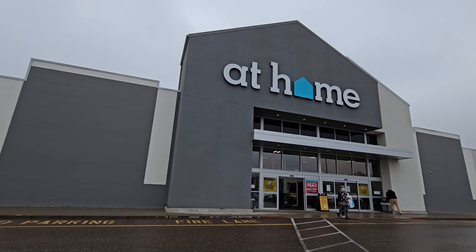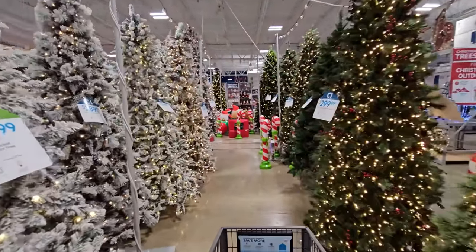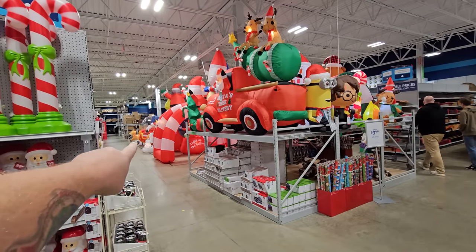We are at the At Home store and we are walking through the Christmas tree forest right now. What we're here for today is to see all the awesome inflatables they have for Christmas, because they always have totally sweet ones. This whole store is stocked with Christmas stuff, but I just have a little bit of time so I want to come in here and check out the inflatables.